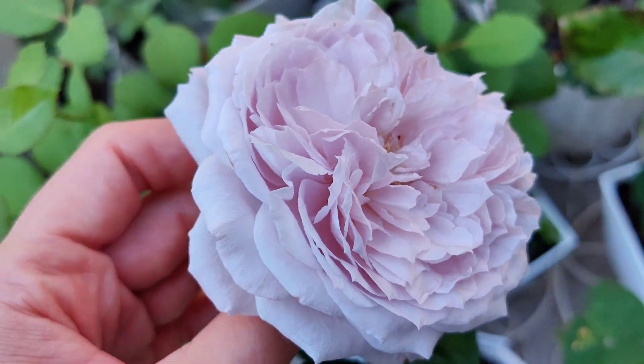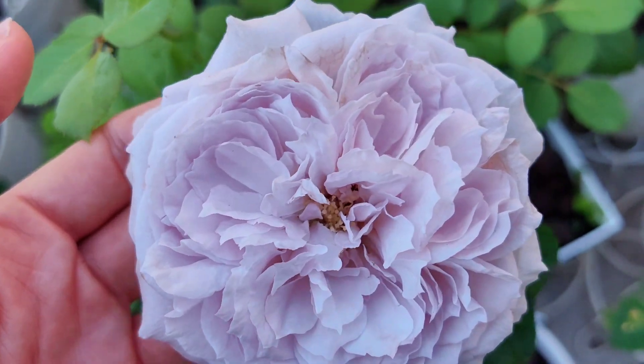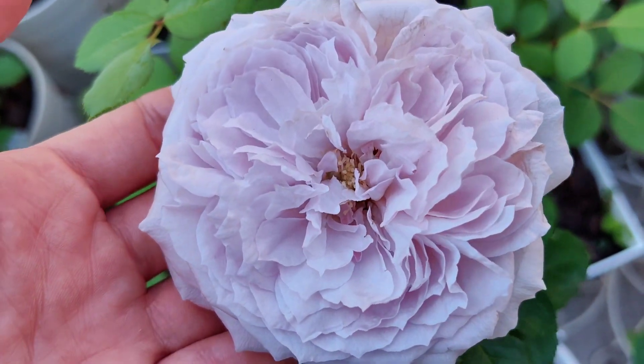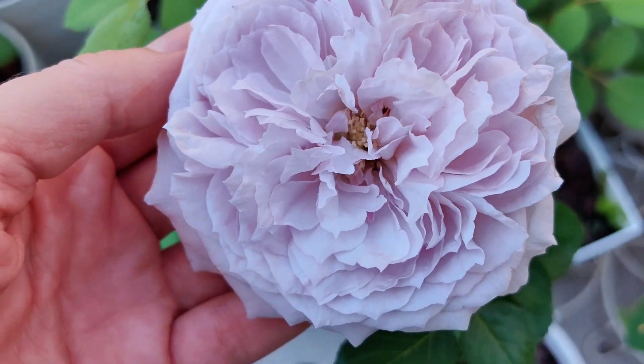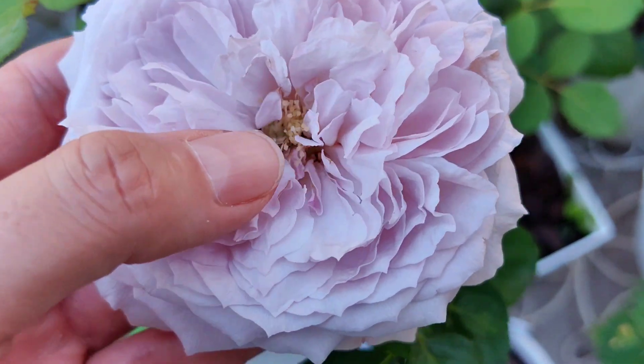It also had that wonderful damask fruity fragrance. I can't wait to see this again in autumn — maybe it will be darker purple, so I would make a new video.